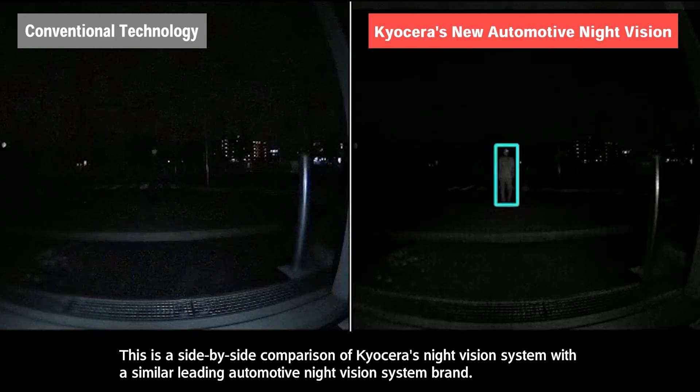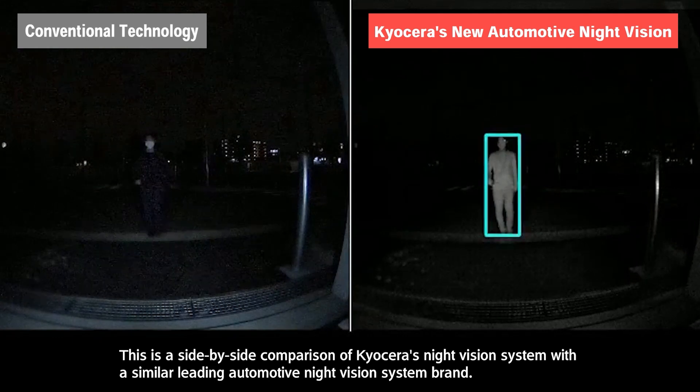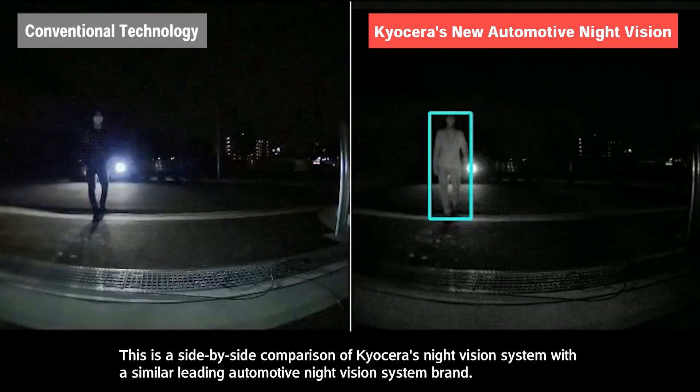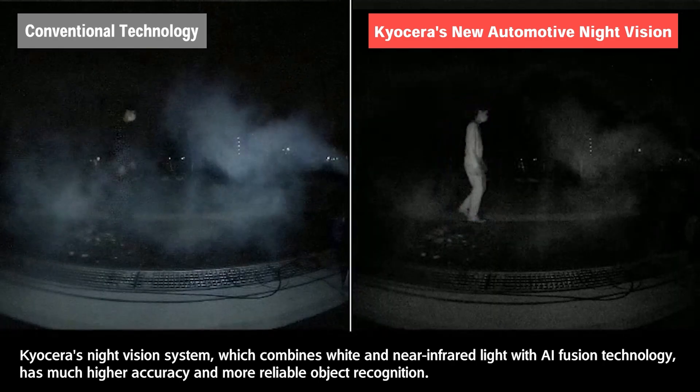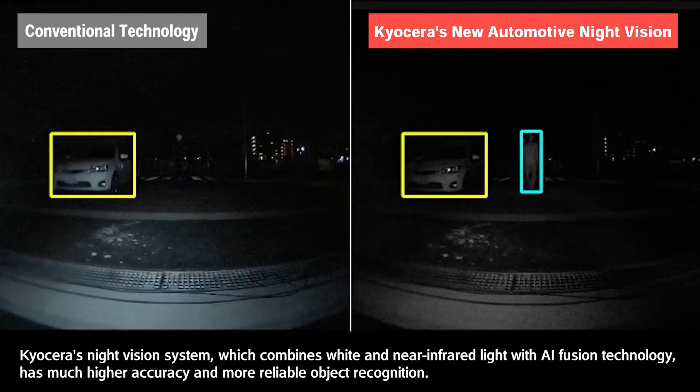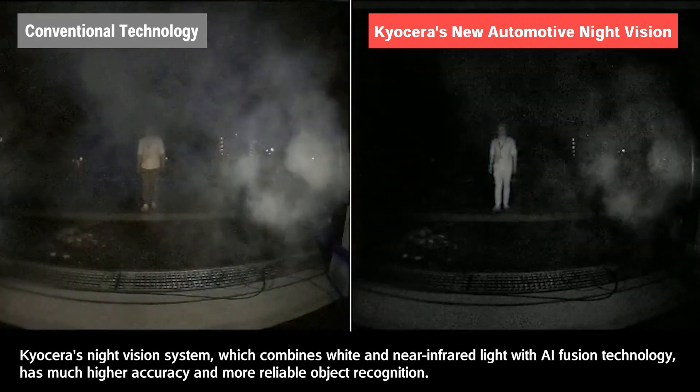This is a side-by-side comparison of Kyocera's night vision system with a similar leading automotive night vision system brand. Kyocera's night vision system, which combines white and near-infrared light with AI fusion technology, has much higher accuracy and more reliable object recognition.